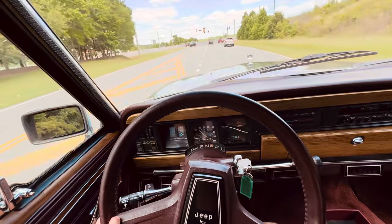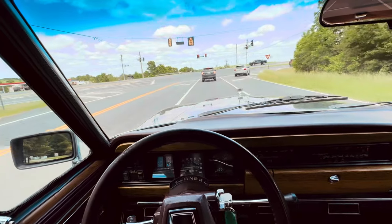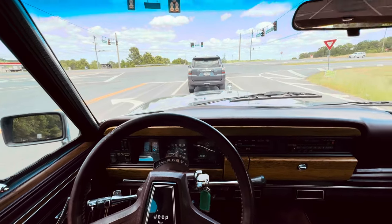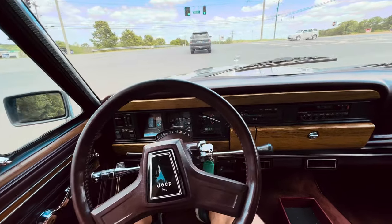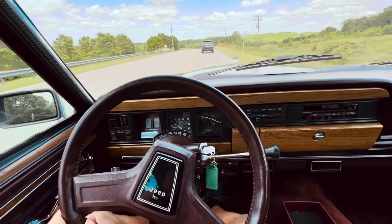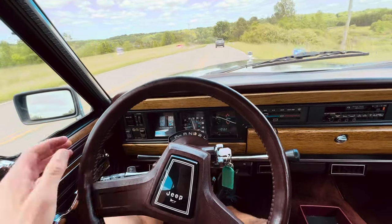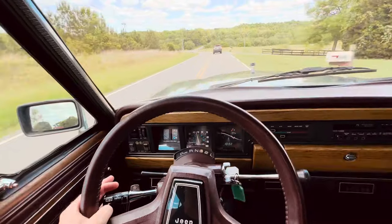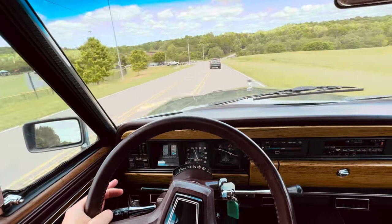Chrysler really got it right with this. I know it was originally AMC Jeep that came out with it, but when Chrysler took it over they did a lot of things to it. The engine matched with the transmission is a really enjoyable experience. It's civilized — just enough in all the arenas. Enough power, enough torque. Feels like an SUV but it's not like a Bronco or a Blazer. Definitely more tuned in line with driving and comfort.